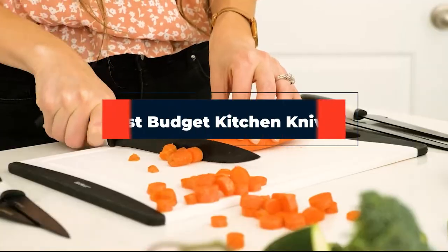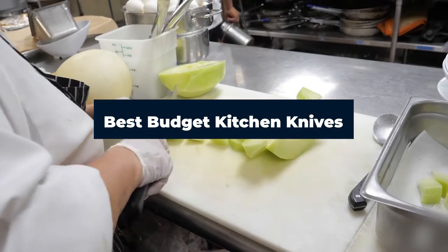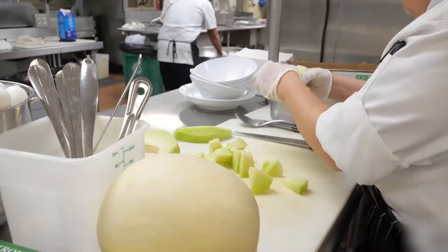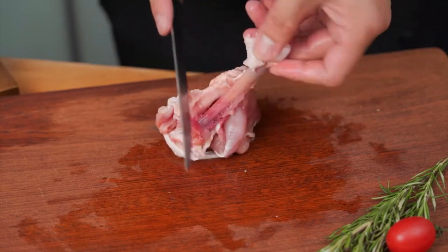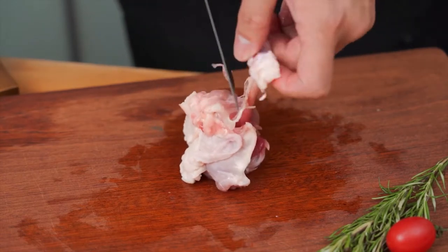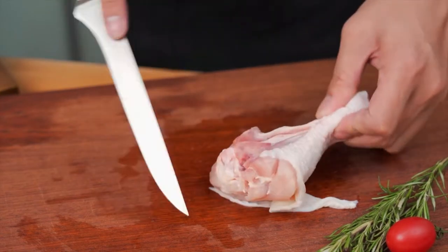Hi everyone, today we're going to take a look at the best budget kitchen knives on the market for this year. First we're going to show you our top 10 best picks, and we'll talk about what you should look for before buying a budget kitchen knife. You can find links to all of the products we mention in the description below. Let's get started.